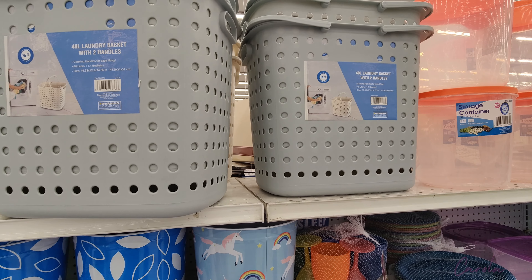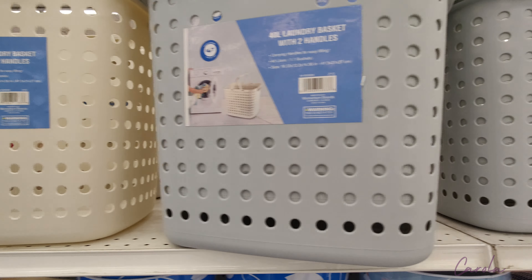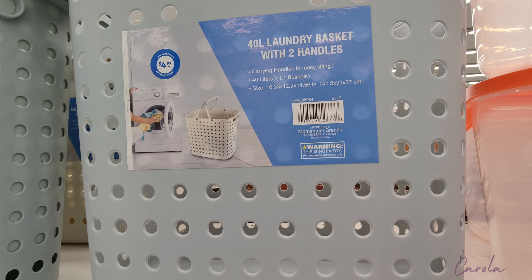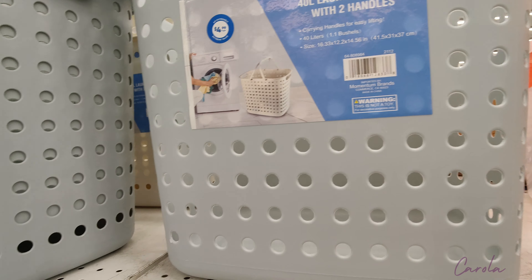I found this really cute laundry basket and they're only $4.99 each — it comes in two colors. I'm going to take this gray one because I need one for my baby that can store more clothes.